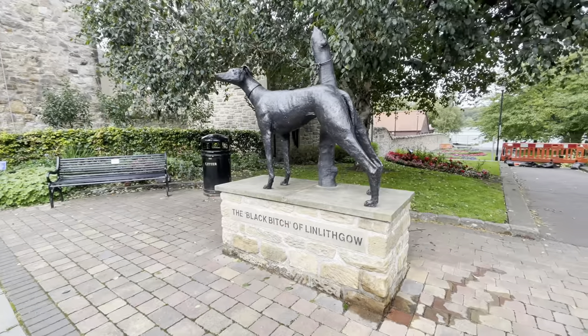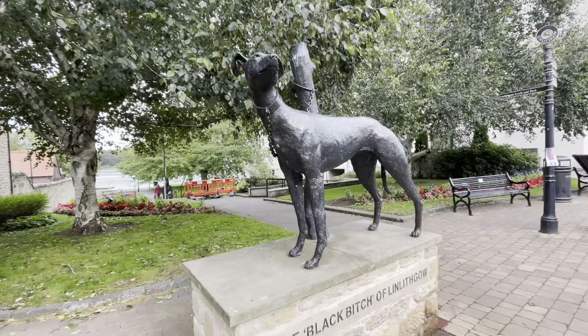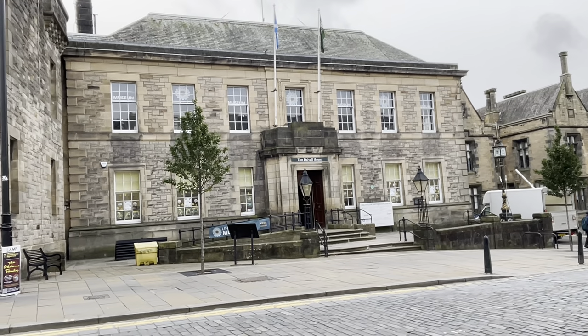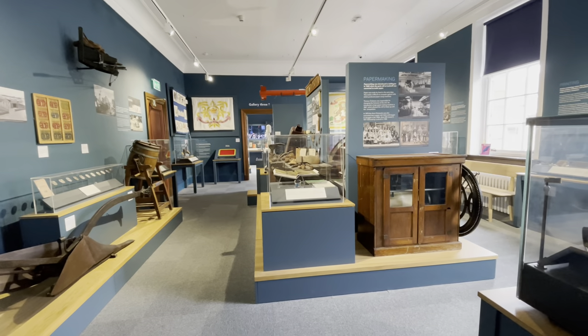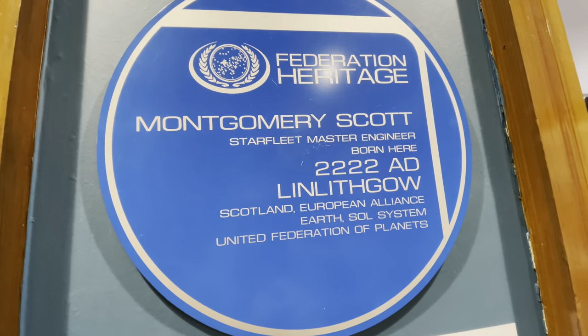The statue of the Black Female Greyhound is on Linlithgow's crest — it brought food to its owner, who was a prisoner on an island in Linlithgow Loch. The Linlithgow Museum offers a warm welcome, interactive features and three galleries with an introduction to the town. For all you Star Trek fans out there, did you know that Scotty's character was born in Linlithgow?